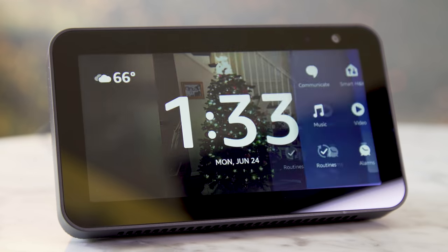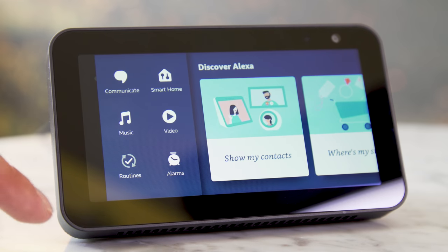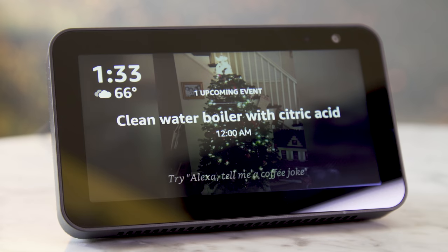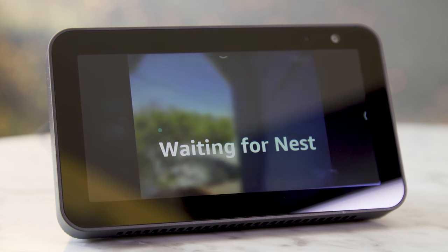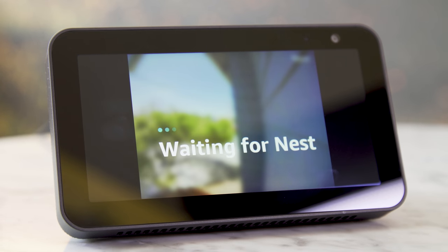The Echo Show 5 features a new Alexa Smart Display dashboard, which is accessed by swiping left from the far right of the screen. It has six shortcuts to frequently used skill categories such as music, alarms, and smart home. The smart home shortcut is pretty handy as it brings up a list of all your connected smart devices like webcams and smart lights.